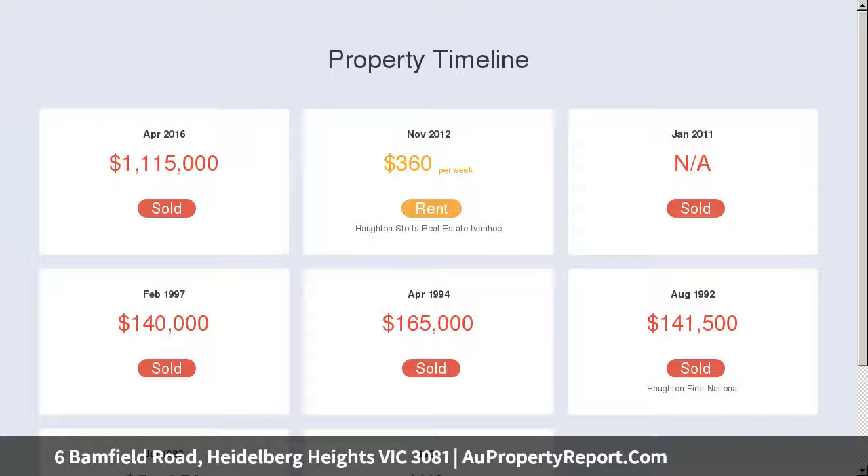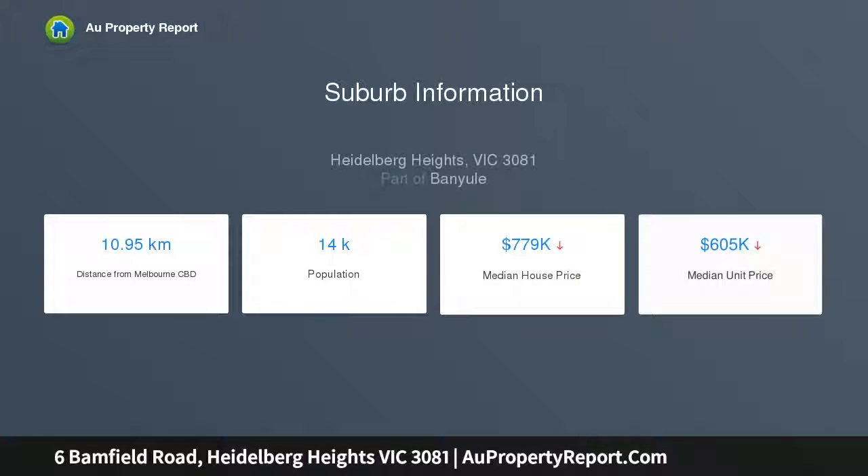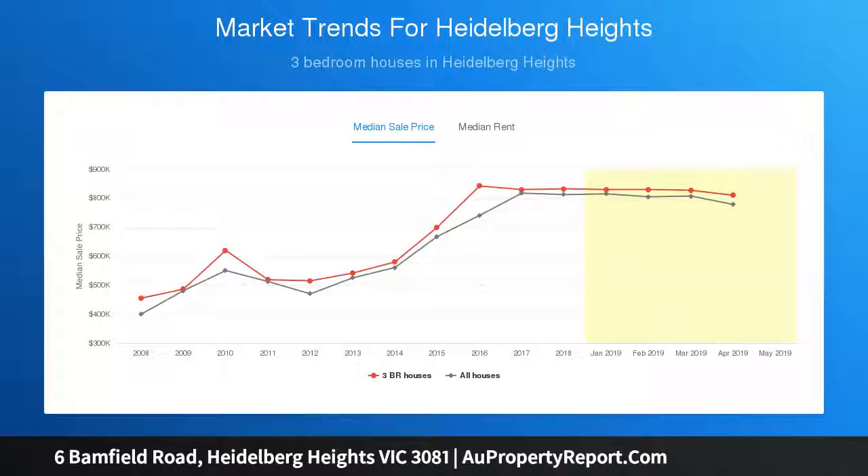The plans incorporate the following composition of townhouses. Unit 1: 3 bedrooms, 2 bathrooms, 2 toilets, double carport, 216.6 square meters or 23.4 squares total area.